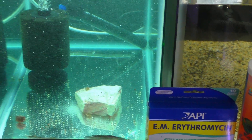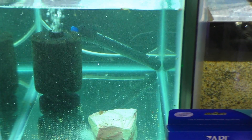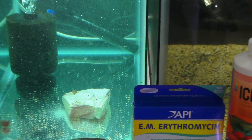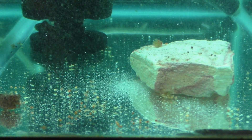The Teliogramma brichardi — I've had these before, and once I saw they were available I scooped them right up. But they did not come in the best condition. Hopefully this round of medications will get them. I don't even know why I'm still looking at this because they're all hiding and you can't see them.